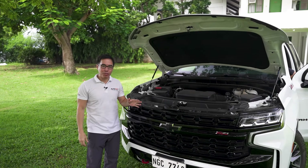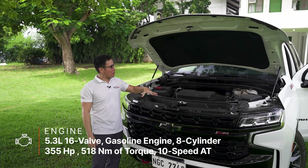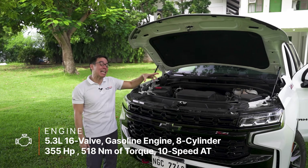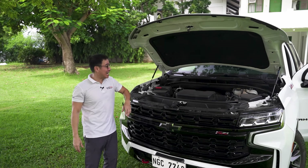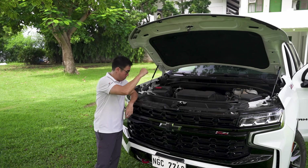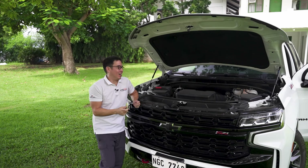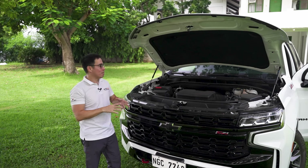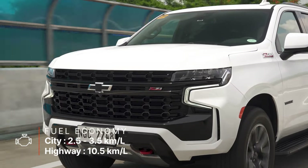This behemoth is moved by a 5.3-liter All-American V8 that pushes out 355 horses and 518 Newton meters of torque, mated to a 10-speed automatic transmission with an automatic four-wheel drive system. And by golly, it sounds like an American dream when you start her up. That little startup cost us a pretty fortune on our budget because, well, the fuel consumption of this car isn't anything great. Inside the city, in heavy traffic, we were doing about 2.5 kilometers per liter.